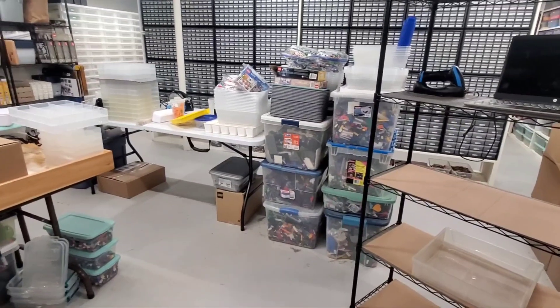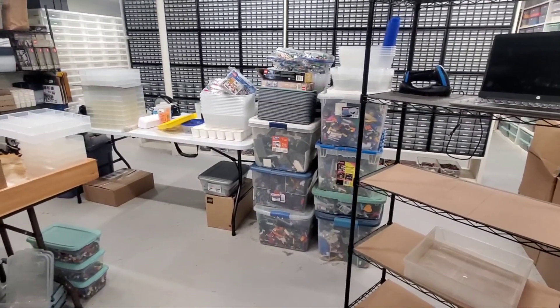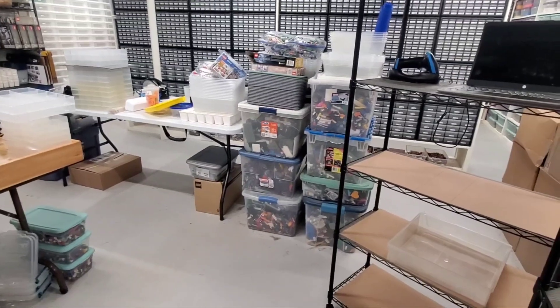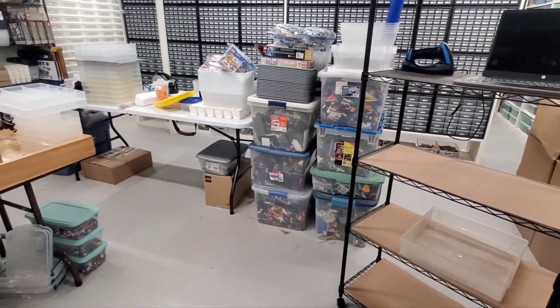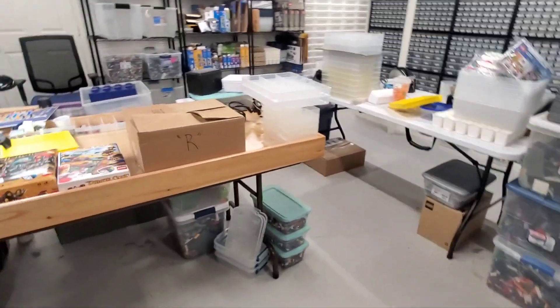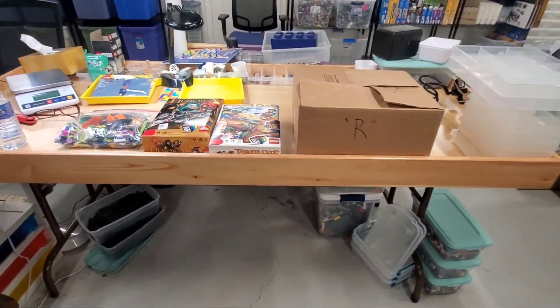Hello. I did not do any video at the LUG meeting tonight — there were a lot of people there milling around and I just couldn't get good pictures of stuff without having a bunch of people in the way. So we did not do that. However, I'm not without stuff to show.